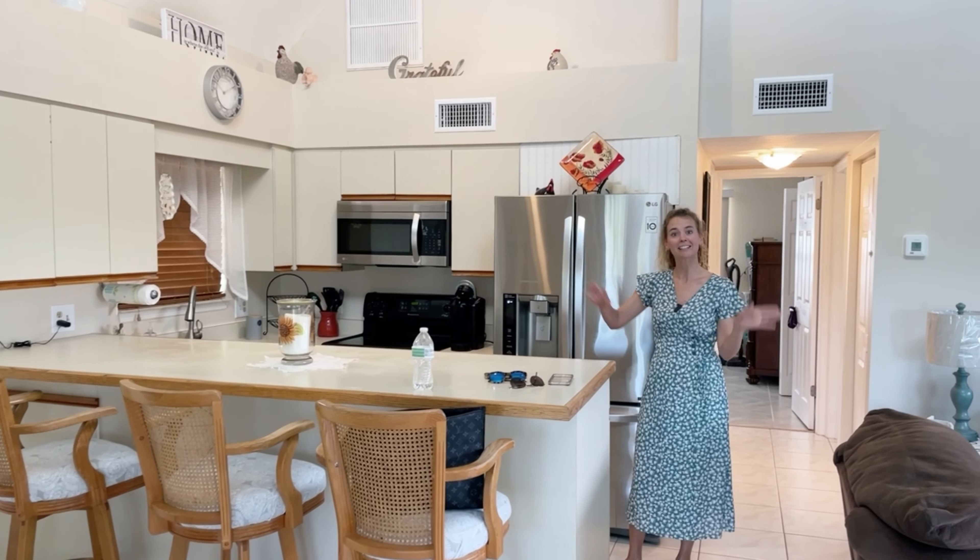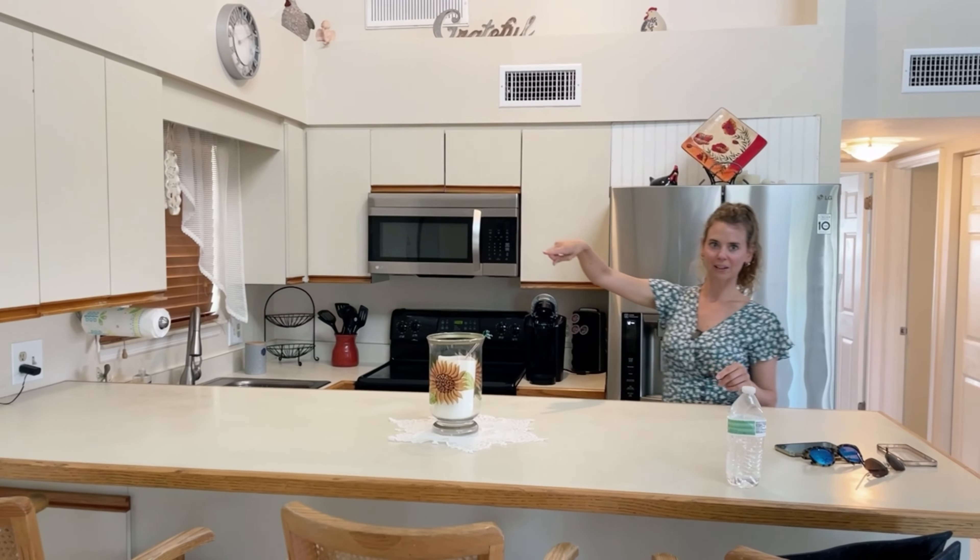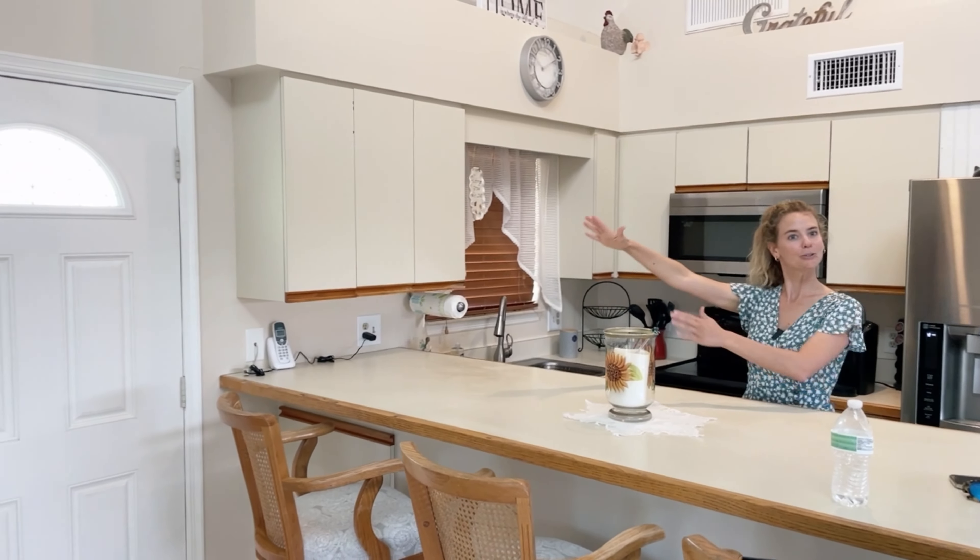So now we are in the open concept area. Kitchen right here, living room and dining area. That is the front door — the one I just locked myself out of to come in. So that's where you would do your proper entrance.